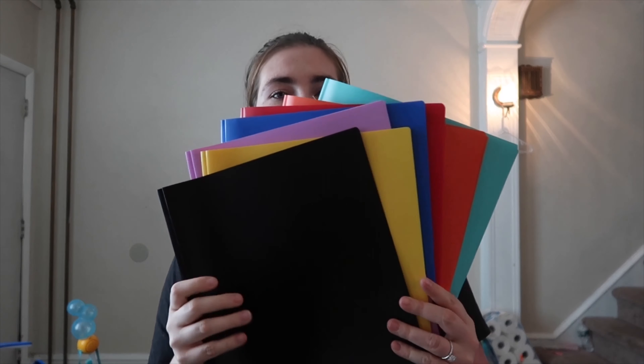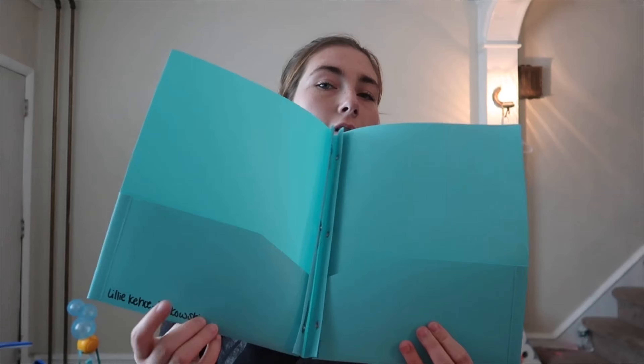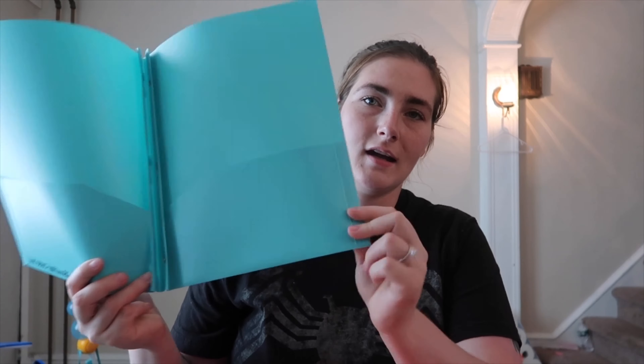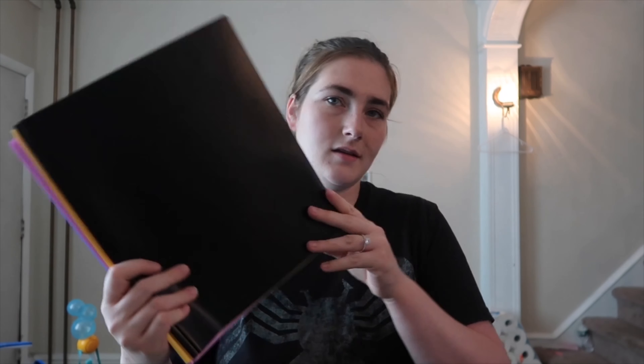Starting with the simple things — she needed seven different colored folders. These are thick plastic double-pocket folders, all from Walmart. Her name is already on all of them. She's not allowed to have crazy colored ones; she has to have the thick ones, so I can't buy her the fun graphic art paper ones.